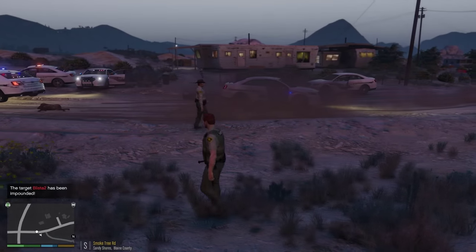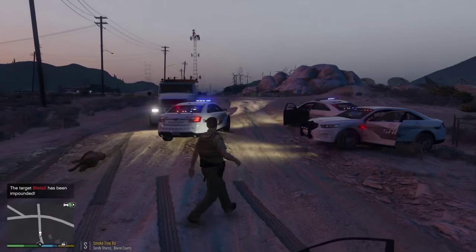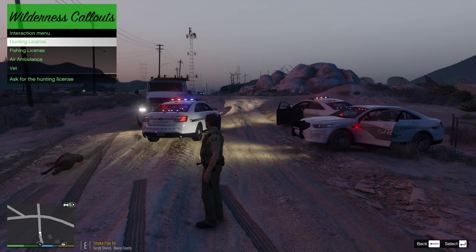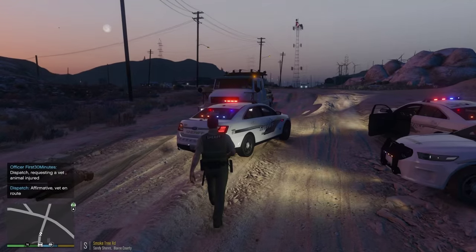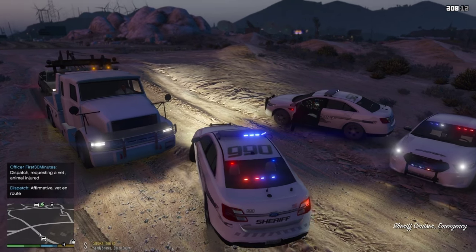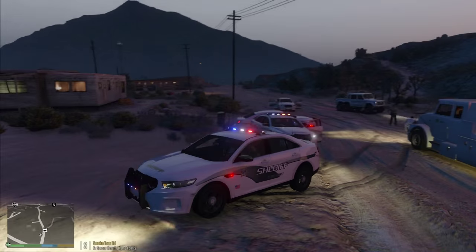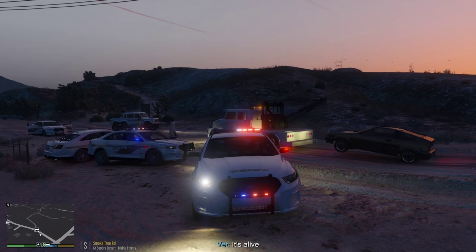I need to get out of the way here before I get destroyed. One other thing I need to do is call the vet out here. Let's get the vet for this dog — got an injured animal. Let me go ahead and move my patrol car out of the way and let this tow truck through. All right guys, well that's gonna conclude my patrol for today. I hope you enjoyed it. As always, leave me any suggestions down in the comment section below, and I'll see you guys on the next patrol.